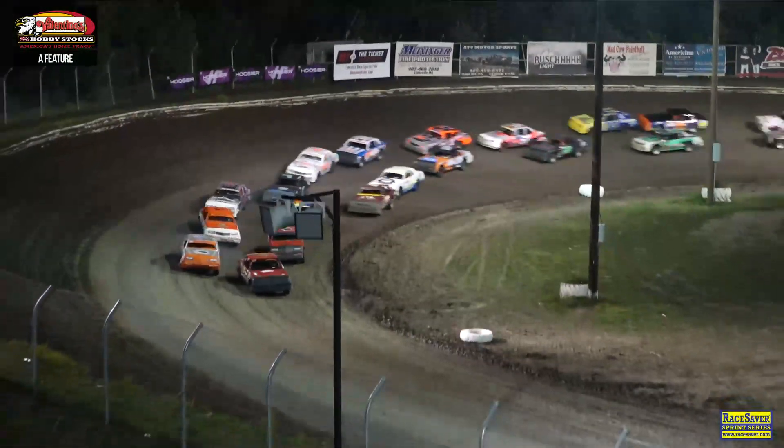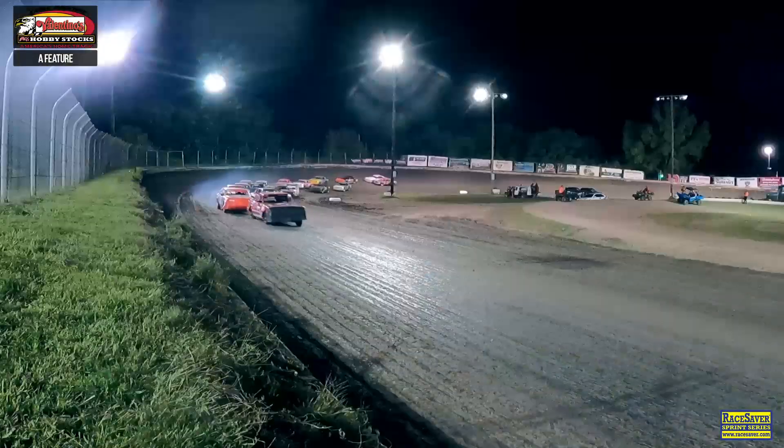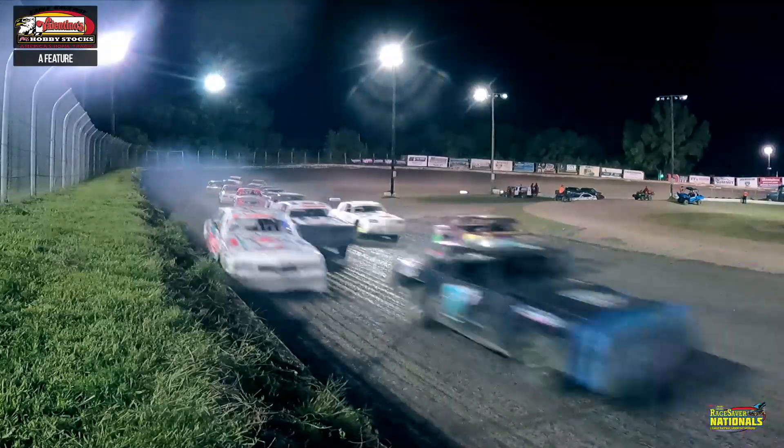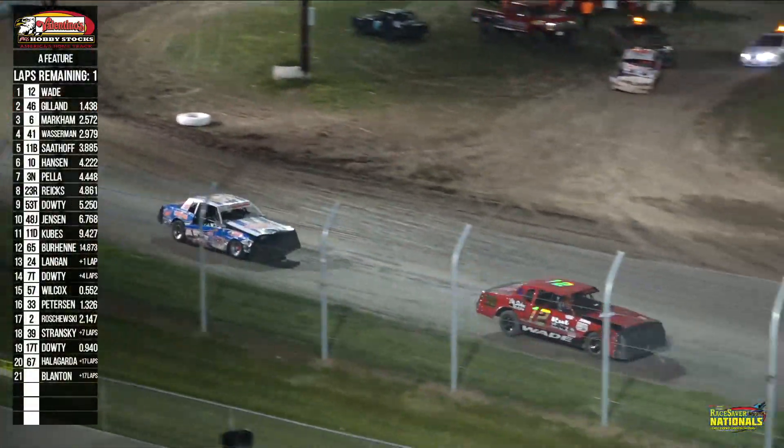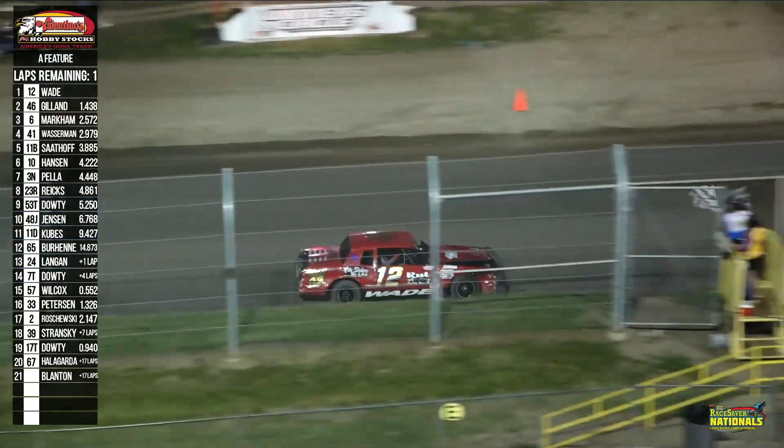Qualifying night one of the 11th annual Race Saver Nationals here at Eagle Raceway is in the books, and it was an absolutely amazing night. Starting off with our support class, the Valentino's Hobby Stocks — 22 of them checked in — and what a feature it was. At the end, Michael Wade in the 12 ended up picking up the feature win in the trip down to Demon Decals Victory Lane.